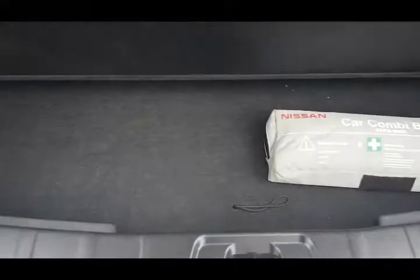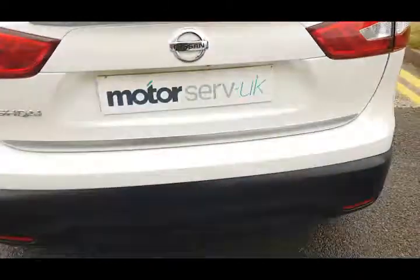Got the rubber boot liner. Plenty of storage space, and the rear seats do fold down to increase the luggage capacity.